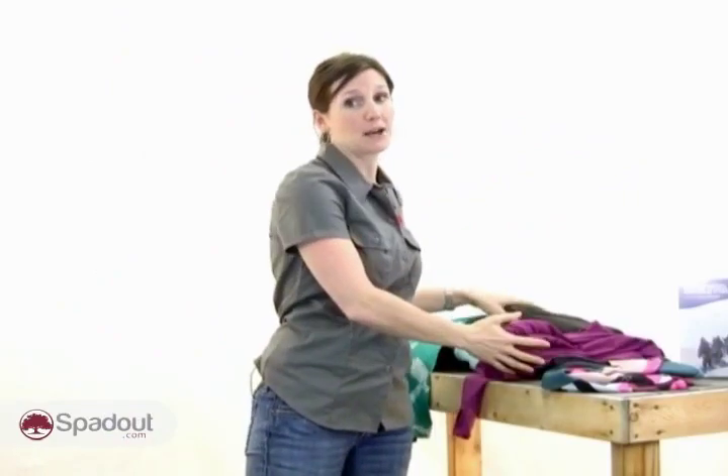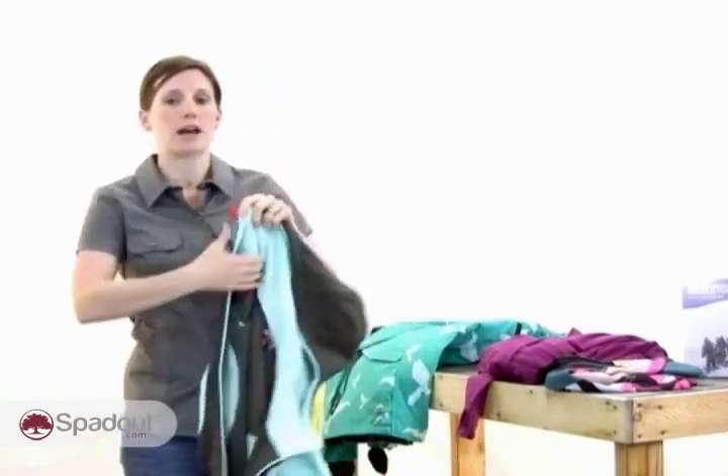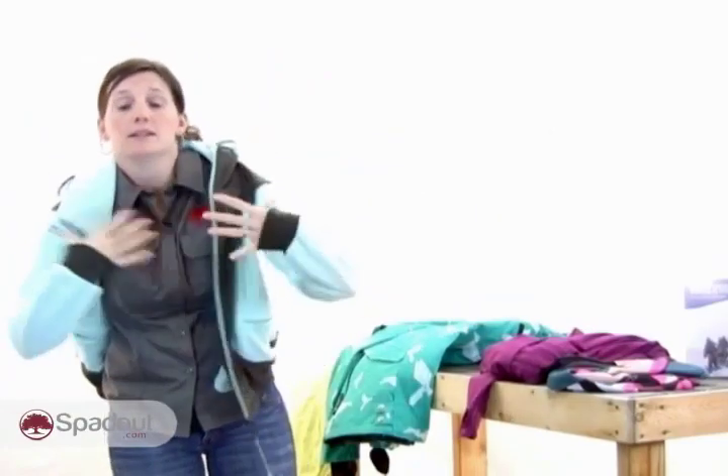Next is your mid-layer — consider this your insulation. A mid-layer is easy to remove if you begin to overheat and easy to put back on if the weather takes a turn for the worse. Having a good mid-layer is more efficient and definitely a better way to keep you warm than relying solely on the insulation from your jacket. A good mid-layering piece is a lightweight fleece like this one.